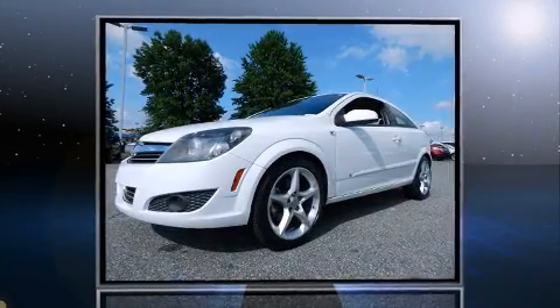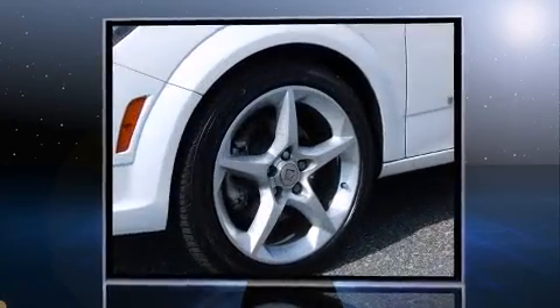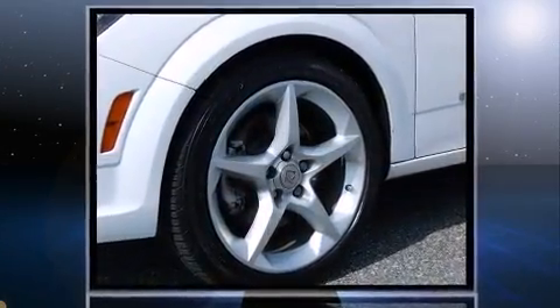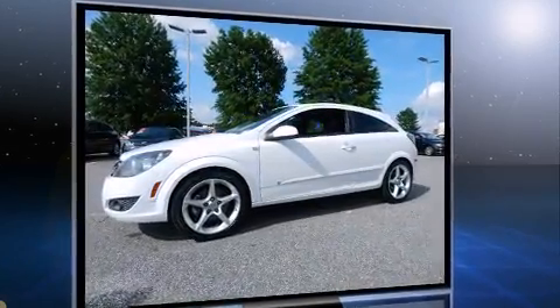Introducing the 2008 Saturn Astra. This two-door, five-passenger hatchback still has fewer than 70,000 miles. It features an automatic transmission, front-wheel drive, and a 1.8-liter four-cylinder engine.